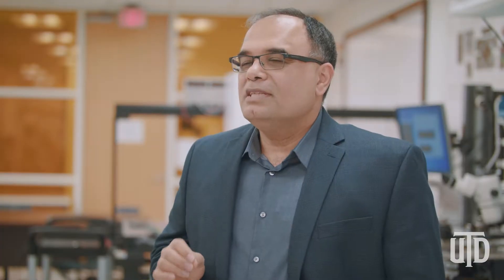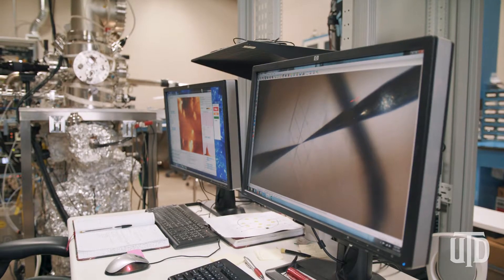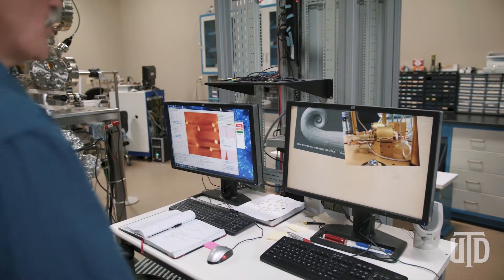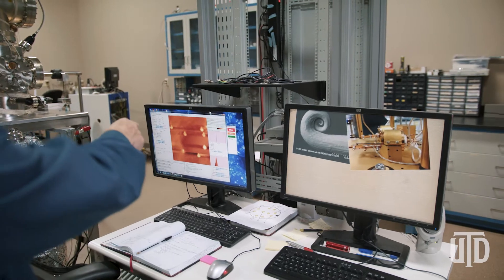The problem with the scanning tunneling microscope that has persisted since its invention is that when it's being operated, the tip used to image the surface crashes into the surface sometimes. When this happens, everything is gone. The brilliance of Fareed is that he looked at this problem — we said we're getting tip crashes all the time, you've got to help us — and he came up with a way to make an adjustable control system.